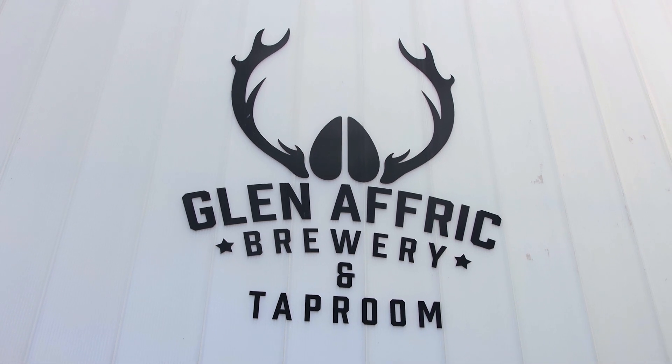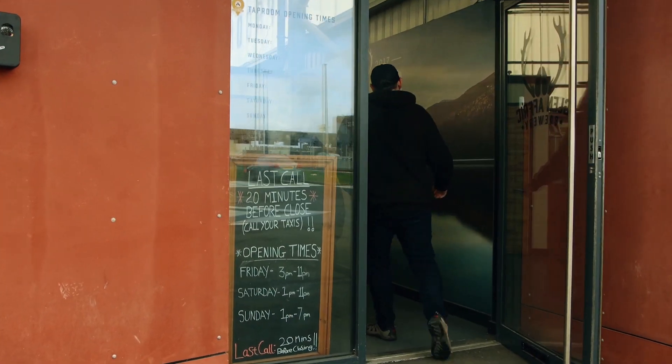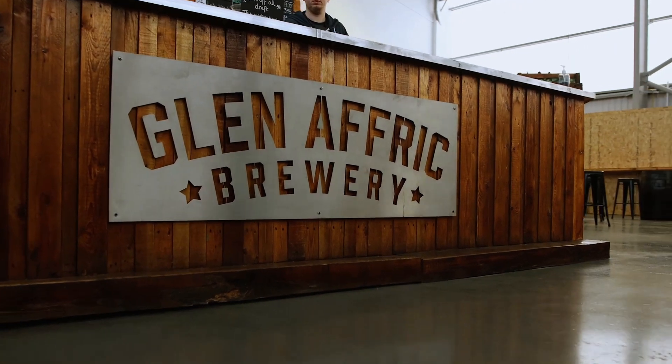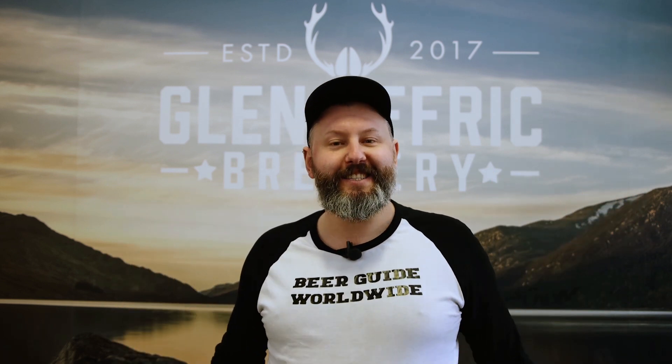You may have heard that Glenafric Brewery has just reopened the tap room, and it's much bigger and better than before. Hello, it's Cam from Beer Guide Worldwide, and we're here on the Wirral at Glenafric Brewery — stick around and you'll see what happens next.